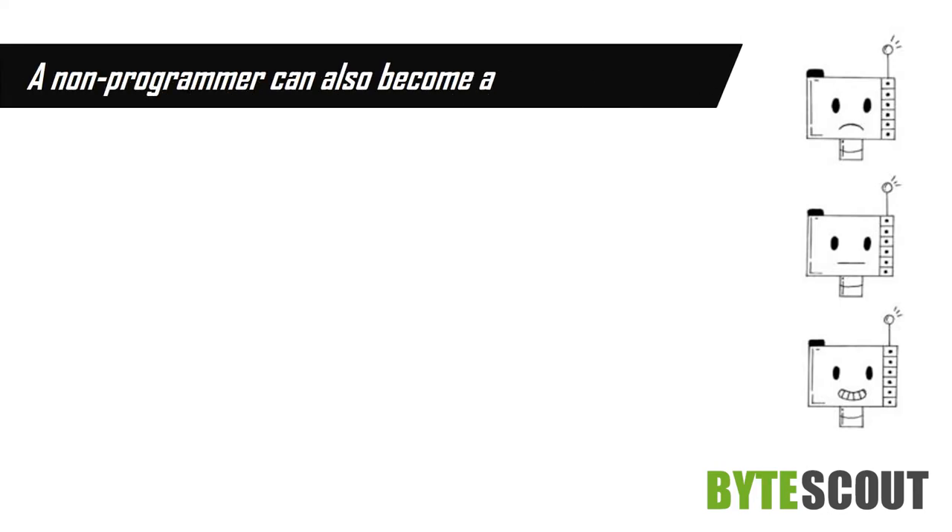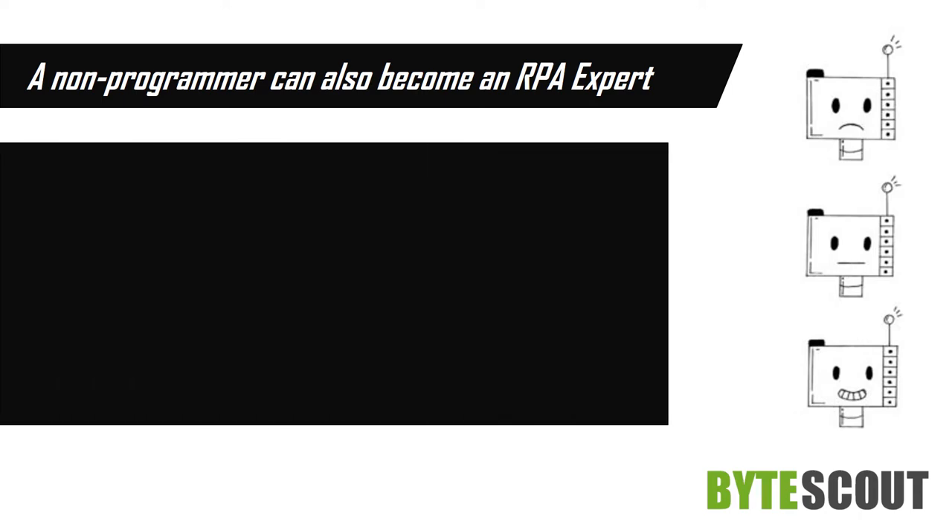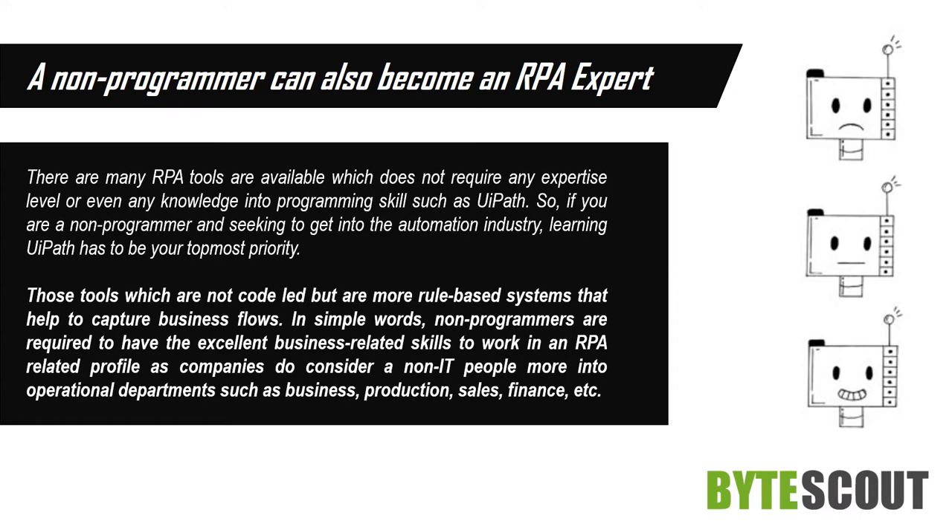A non-programmer can also become an RPA expert. There are many RPA tools available which do not require any expertise level or even any knowledge of programming skills, such as UiPath. So, if you are a non-programmer and seeking to get into the automation industry, learning UiPath has to be your topmost priority.